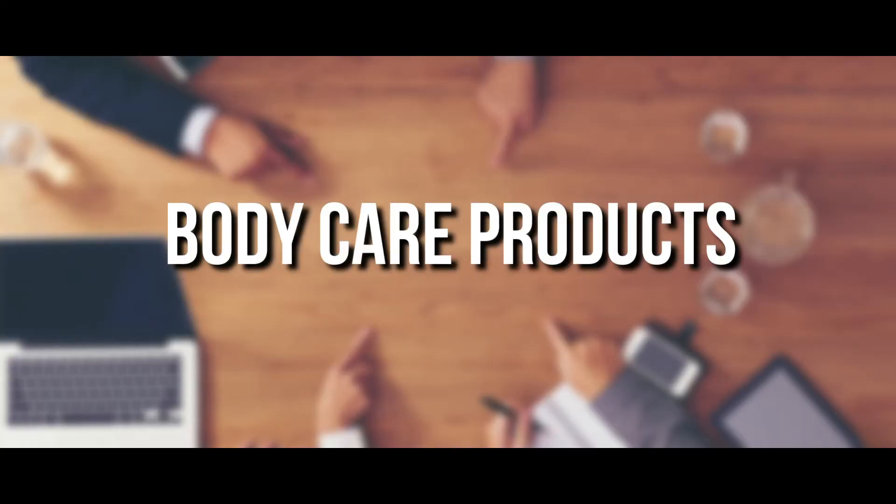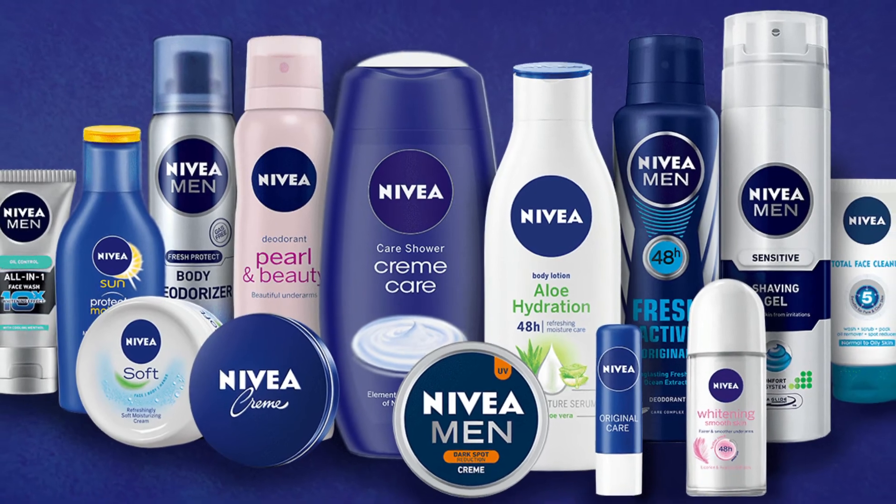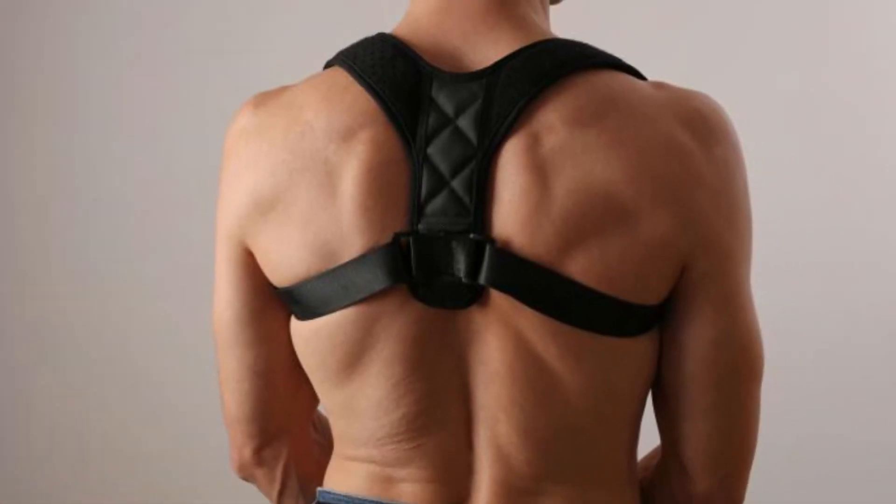Number 4: body care products. Body care products are common and popular for women. You can sell hair removal products that will grow to 1.3 billion dollars by 2022. Another option is a posture corrector, as it helps in reducing back pain, improves breathing, and increases muscular strength.